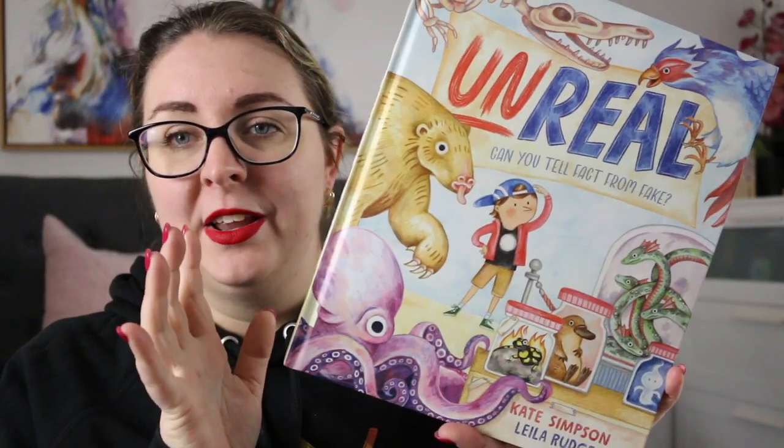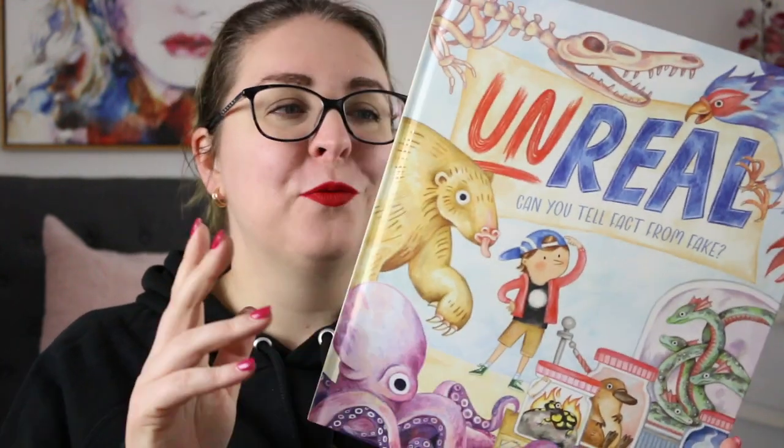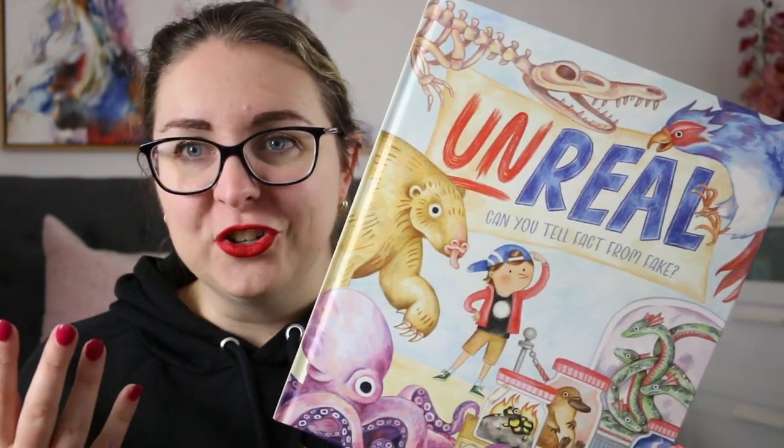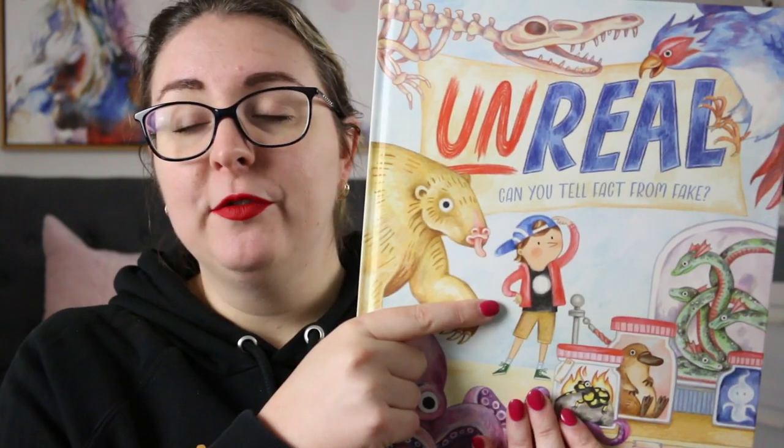I have read books by both of these author and illustrator combos before and this one really intrigued me because it is all about fact and fiction in information texts, presented in a really cool way. The pack says: how can we tell fact from fiction, animal from apparition, mega fauna from monster? Find out in this collection of weird and wonderful creatures that inhabit our world and imaginations.